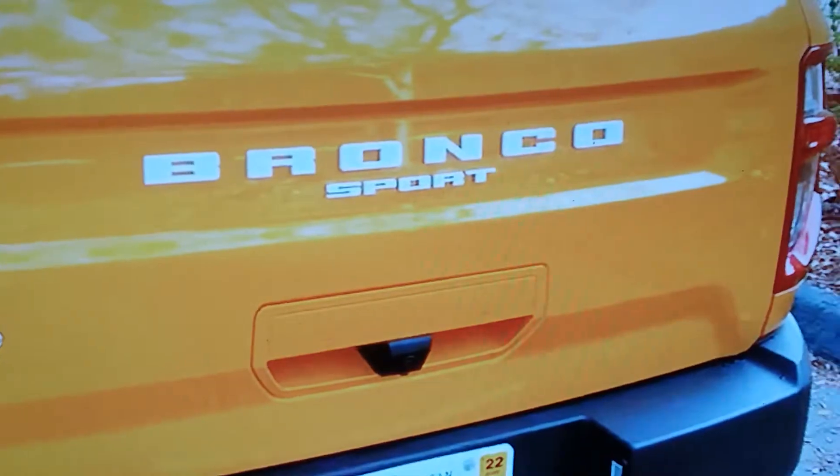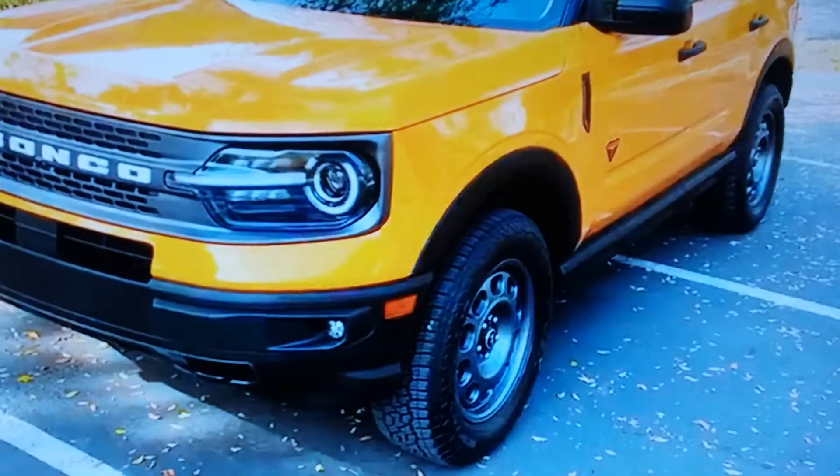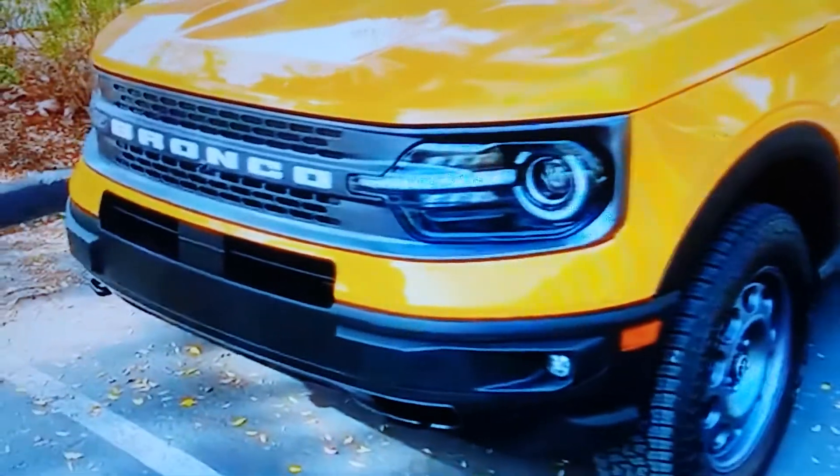I know what you're thinking — let's see the front of it. There it is. It says Bronco. Does not say Ford, just Bronco. Cool.